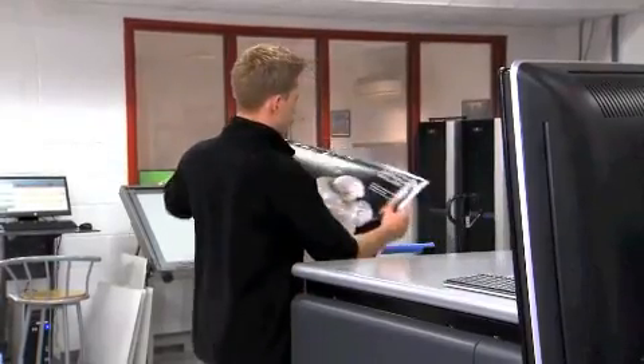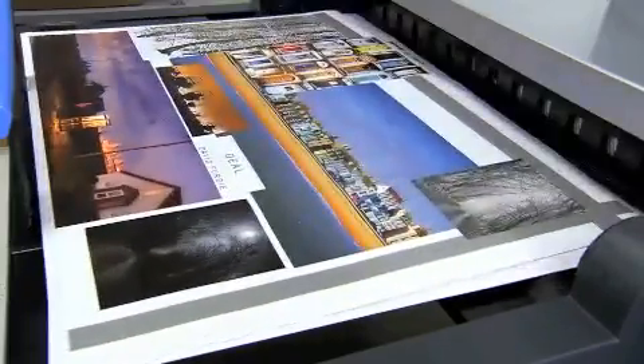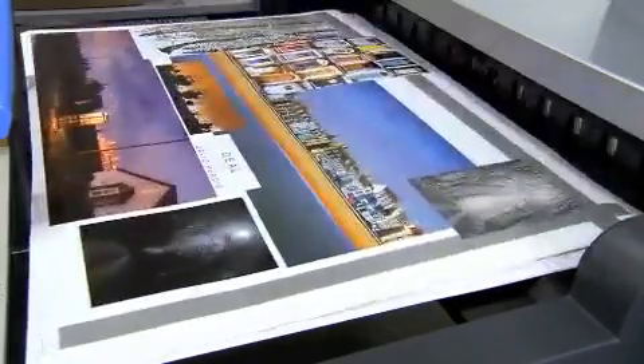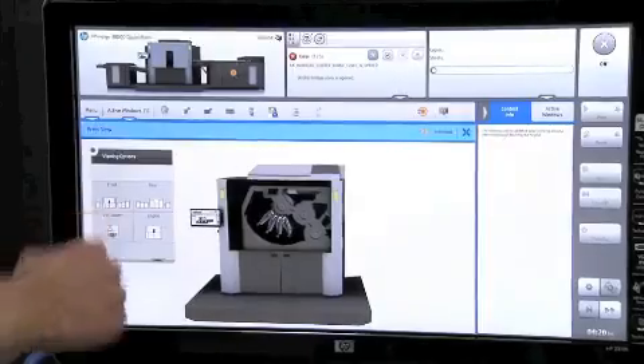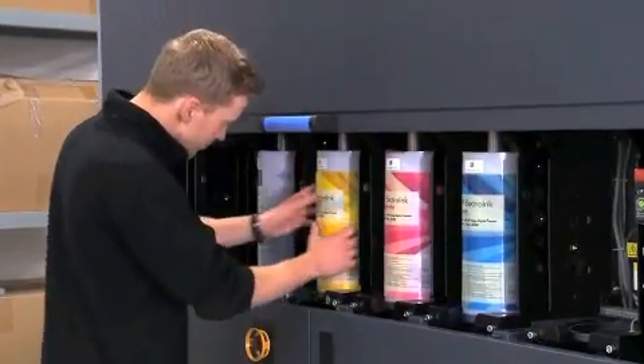Finally, we get a higher crossover point for our clients. We get the same quality that we've been used to on our indigo presses and the same substrate flexibility. All of those combined together make it a very, very powerful entity.